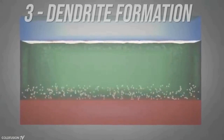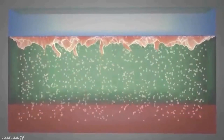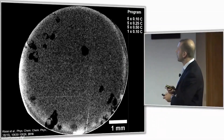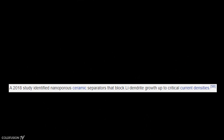Number three: damage from dendrite formation. Solid-state batteries traditionally have a problem during charging and discharging — the formation of dendrites. These are needle-like structures that form on the anode as it charges, and over time these structures grow and damage the battery. However, solutions to this problem have been worked out by researchers since 2018.